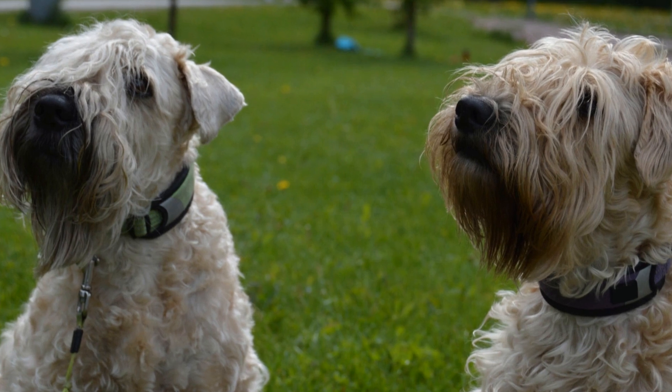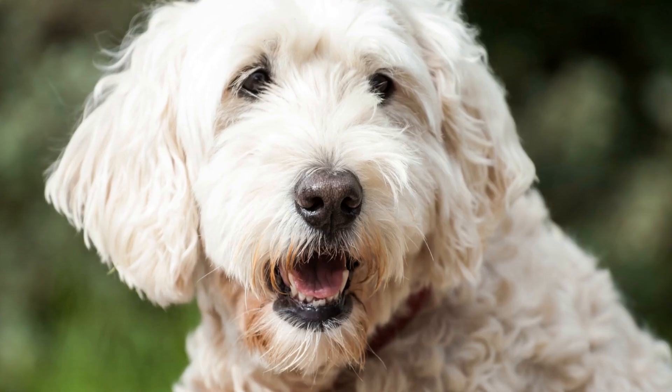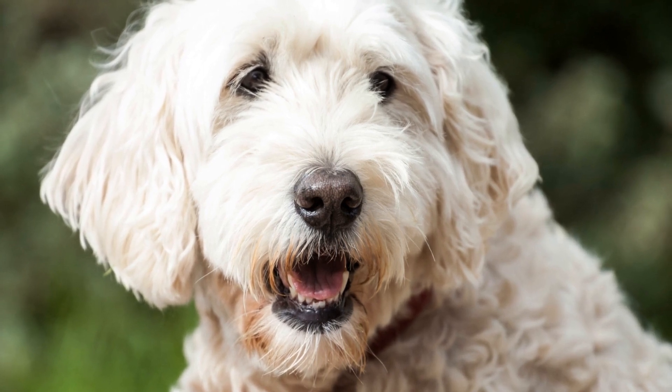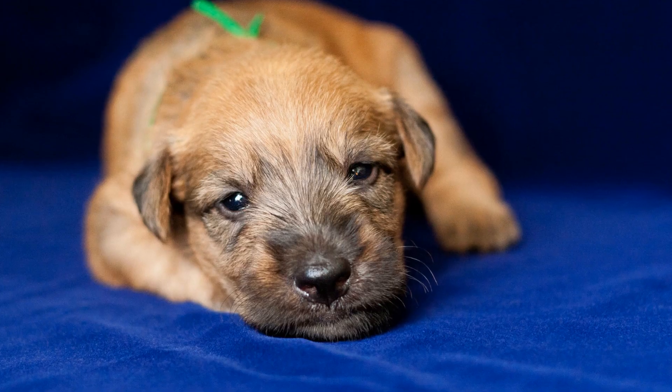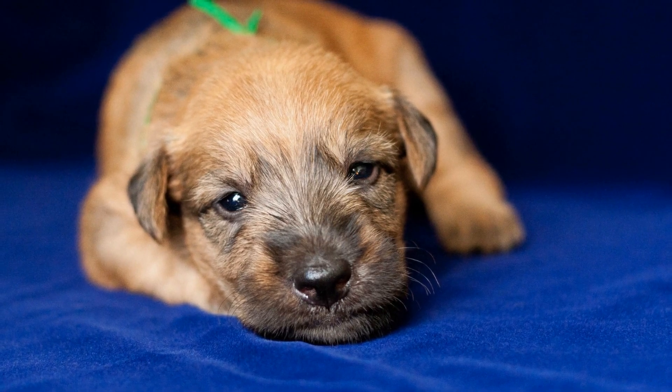Another crucial aspect of coat maintenance is regular grooming by a professional. A professional groomer can trim and shape your soft-coated Wheaten Terrier's coat to maintain its desired length and texture. They can also provide specialized treatments such as de-shedding to keep your dog's coat under control.